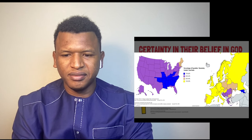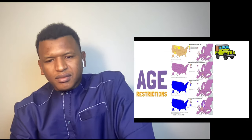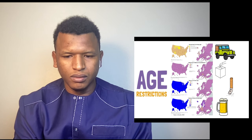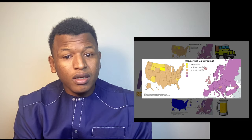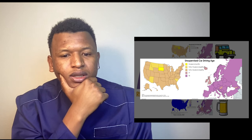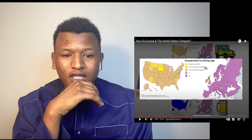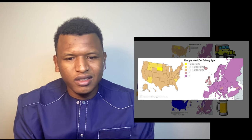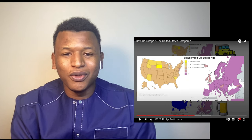Another interesting comparison is age restrictions. In the US, people can drive at a much younger age — in South Dakota you can drive at 14 and a half, which is kind of crazy. The oldest driving age in the US seems to be New Jersey at 17. While in Europe the vast majority of countries have an 18-year minimum driving age — only the UK, Iceland, Hungary, and Georgia have lowered it to 17.